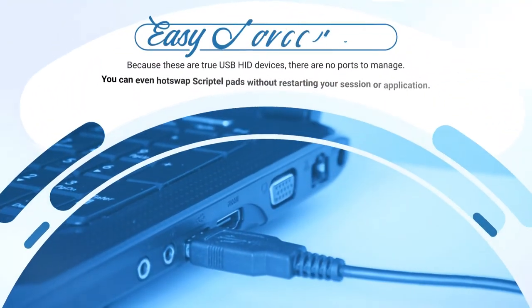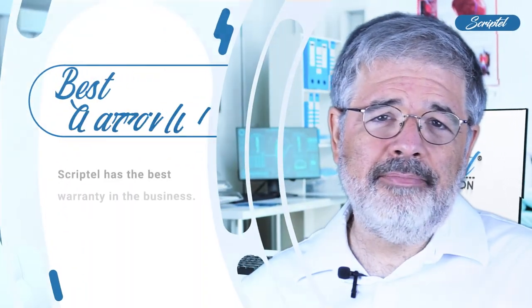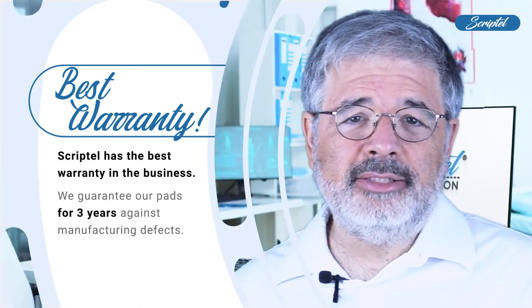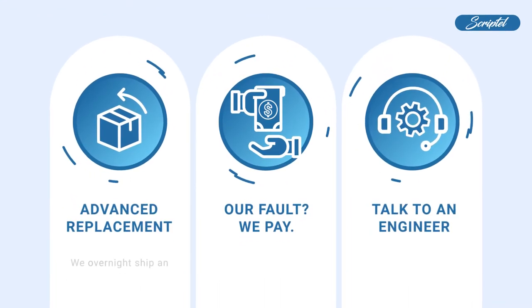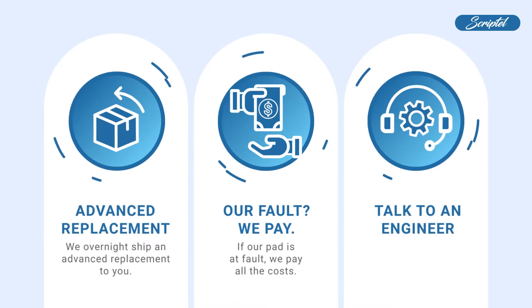Now plug your Scriptel device into any endpoint and it just works. You can even hot-swap Scriptel pads without restarting your session or application. Scriptel has the best warranty in the business — we guarantee our pads for three years against manufacturing defects. If your pad fails, we will overnight ship an advanced replacement to you. If our pad is at fault, we pay all the costs.